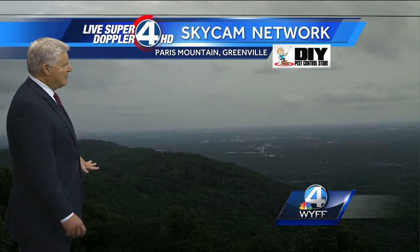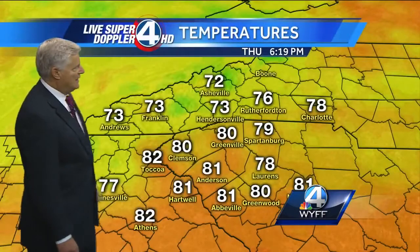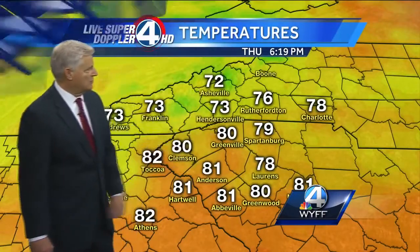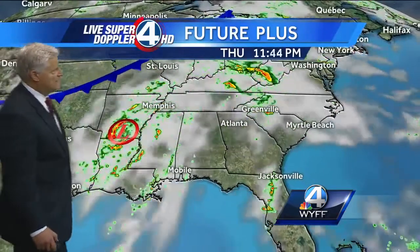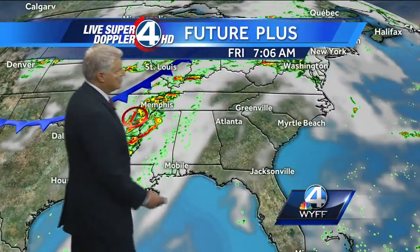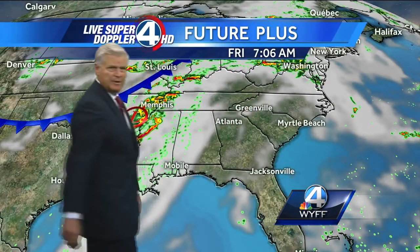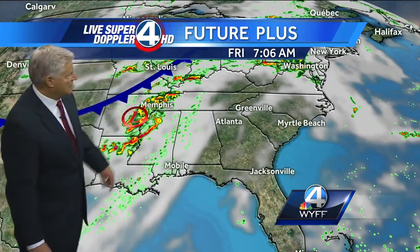Live shot from our camera on top of Parris Mountain — there's downtown Greenville in the background. Mostly cloudy skies outside right now, but very warm at 80 degrees. It's 72 degrees currently in Asheville. Here's Cindy moving through this evening. That batch of thunderstorms in Alabama will weaken and move off to the northeast. Tomorrow morning we're going to be partly cloudy to mostly cloudy to start, then some sunshine, and it's going to be hotter tomorrow afternoon.